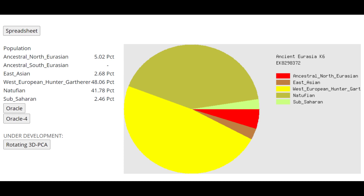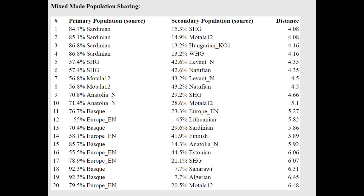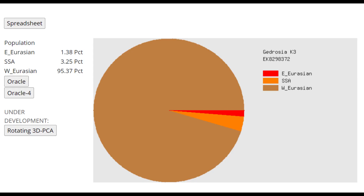With ENF K6, pretty typical result for a European farmer. There is 2.7% East Asian, which is kind of interesting — I don't really see any indication of East Asian ancestry with the other calculators. With the Oracle, he's closest to Basque, followed by Spanish, followed by Sardinian. For Ancient Eurasia K6 with the mixed mode Oracle, he's getting more of a mixture of Sardinian plus Scandinavian hunter-gatherer, or Sardinian plus Motala12 — which is also Scandinavian hunter-gatherer — a little bit more northern than typical for modern Sardinians. With Gedrosia K3, he's a very white, modern West Eurasian individual with a lot of West Eurasian drift — about as white as typical Northern Europeans today from the same area.